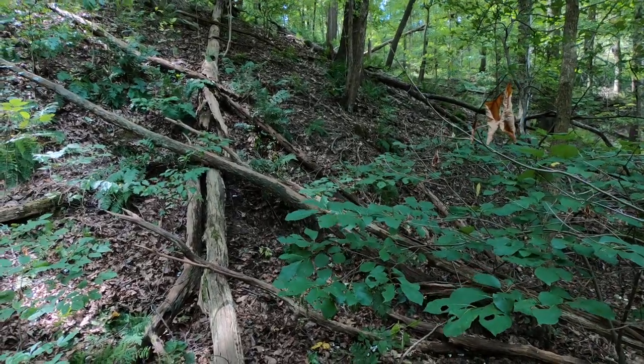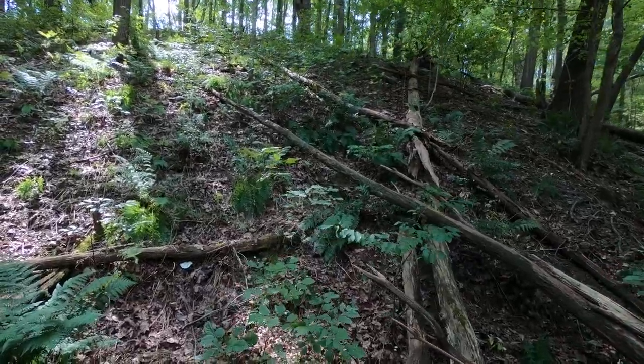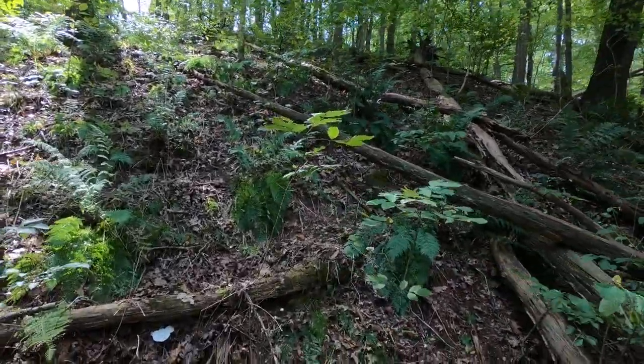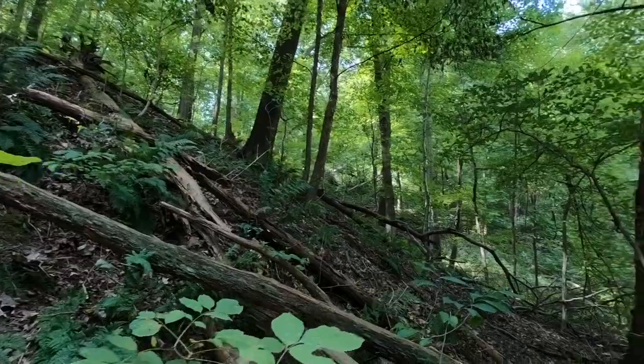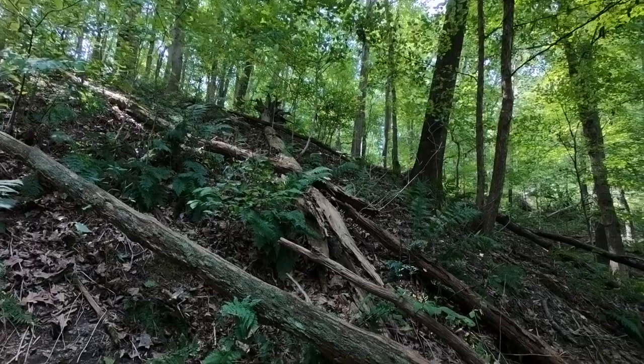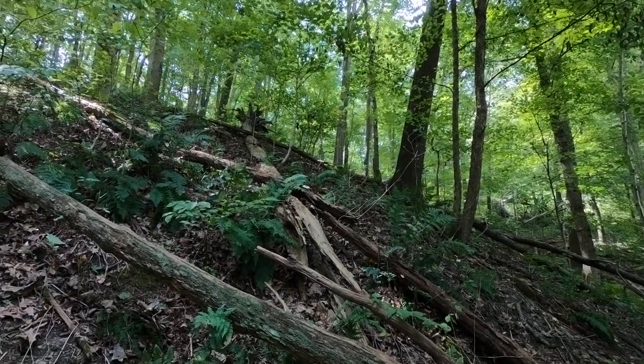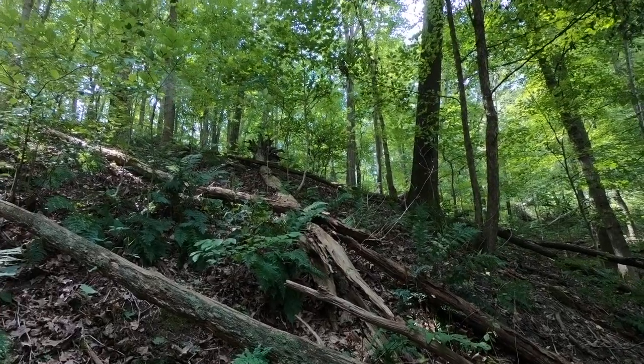I stumbled upon some things during my exploration here and I'm going to try and get up to that part right there and show it to you. There's a lot of fallen timber here as you can see. I don't have to get all the way up there — I think it's too steep and my camera isn't going to be able to pick it up, but there's a lot of shell up there.